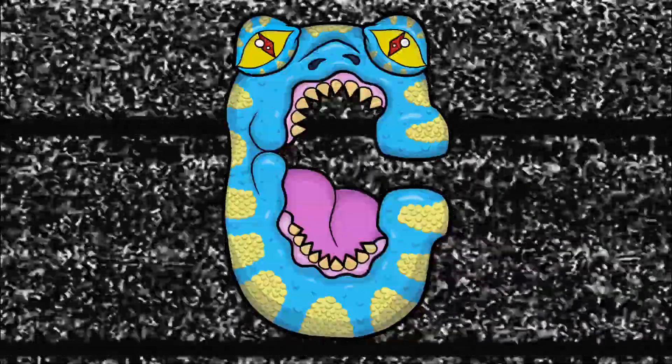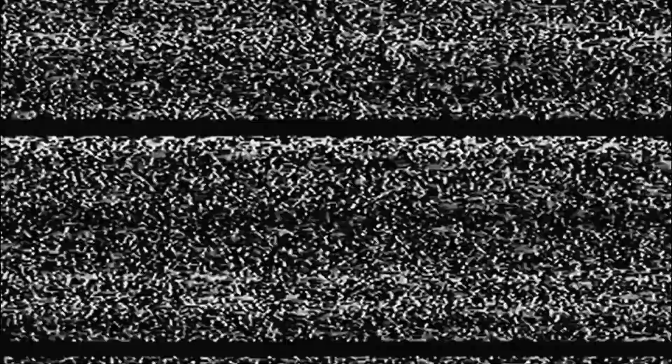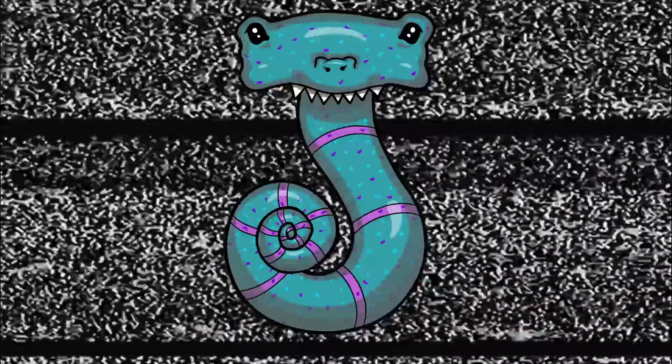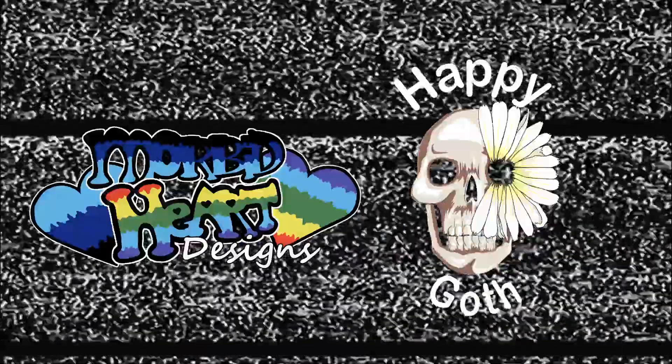Today's episode is brought to you by the letter C for calendar, since we're still working on this Advent one, as well as the letter J. Comment below with a word that starts with J. And the number 11. It's also brought to you by me, Angela of Morbid Heart Designs, and Carissa of Happy Goth Art.